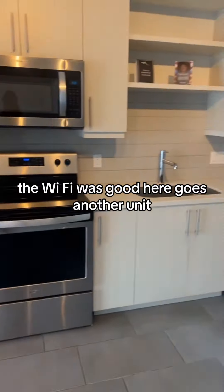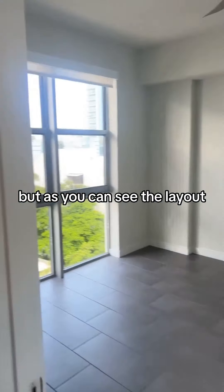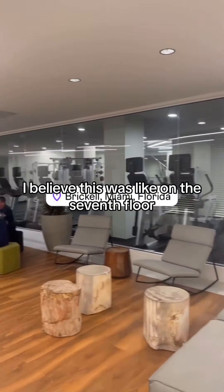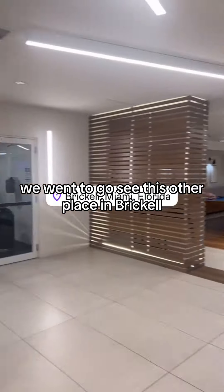Here goes another unit. This one was not furnished, but as you can see the layout — it shows you what it looks like when it's unfurnished. This is also a one bedroom, one bath. I believe this was on about the seventh floor.